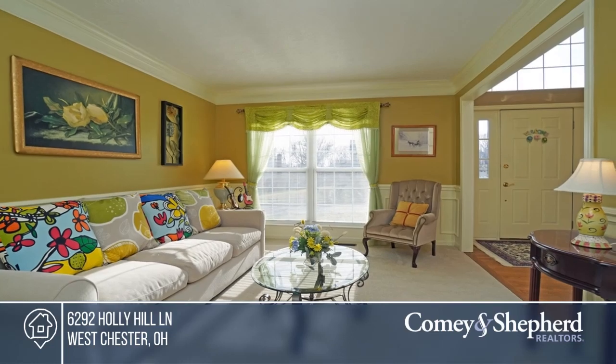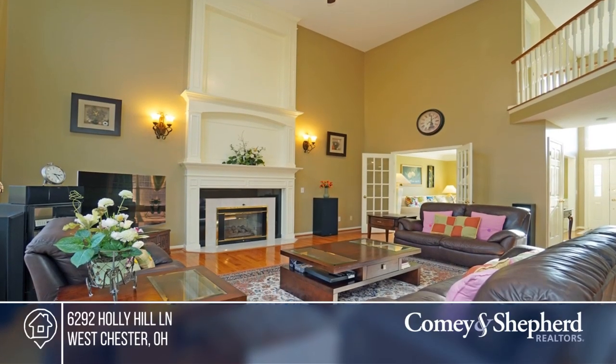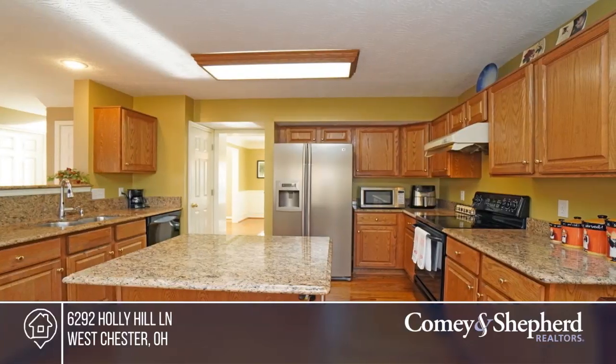Pride of ownership shows in this meticulously maintained home. The beautiful Dries Galloway includes a family room extension on a half-acre private wooded lot.